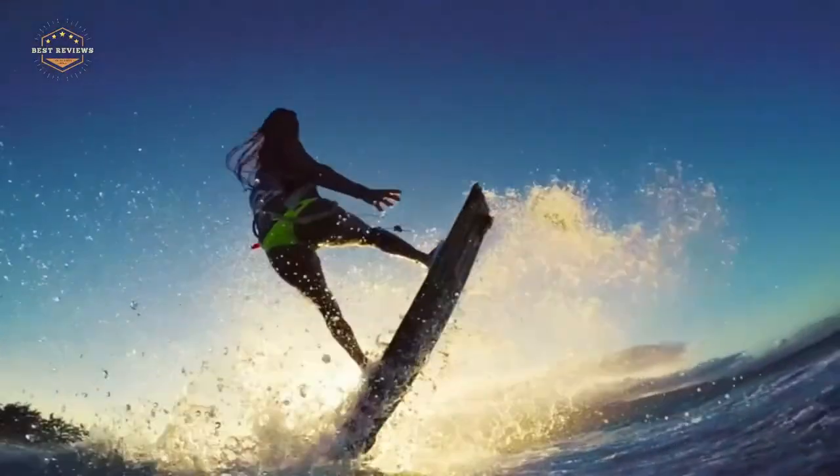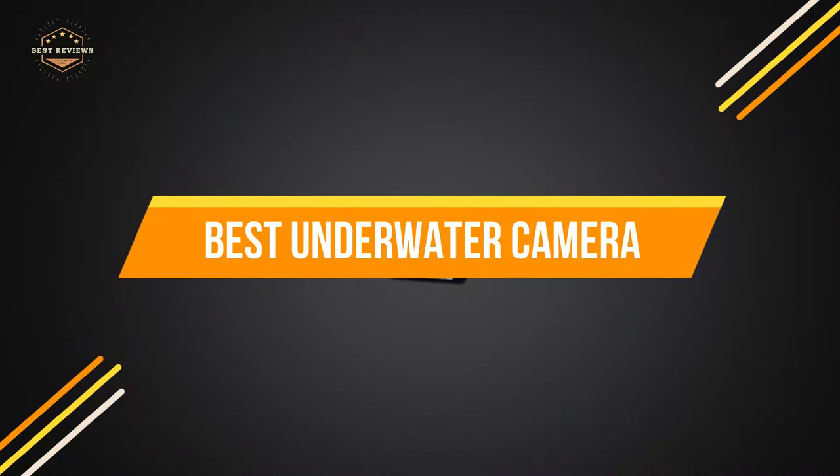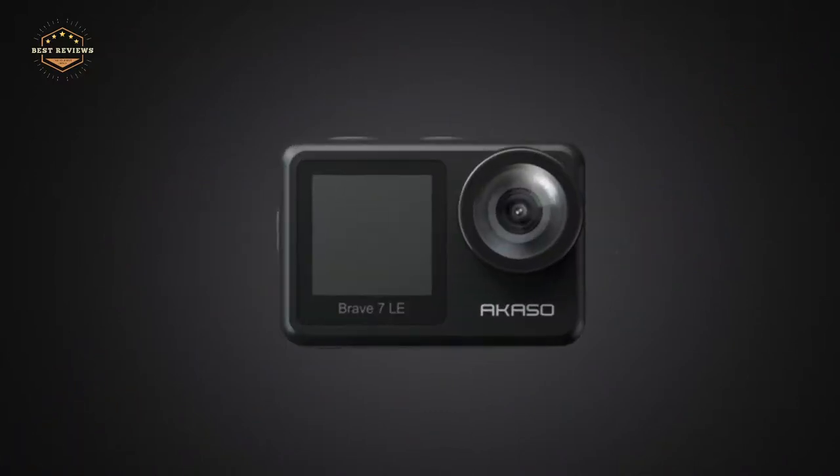In today's video, we will show you the top 5 best underwater cameras. So, let's get started.